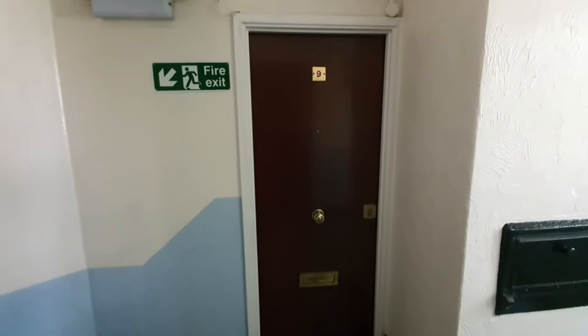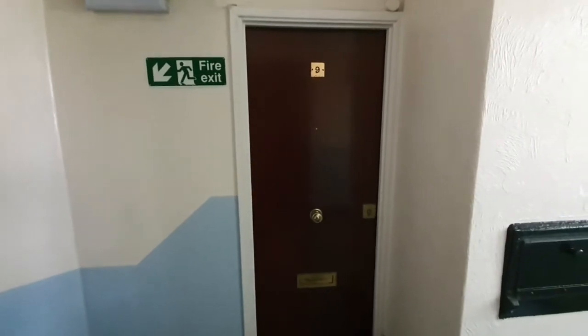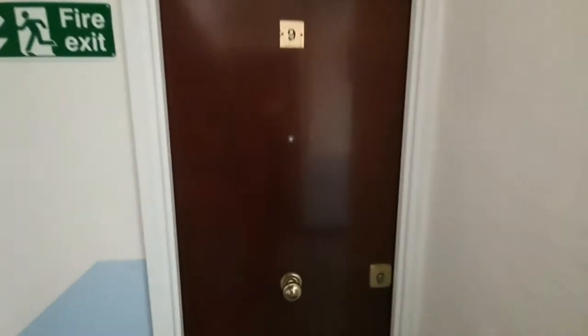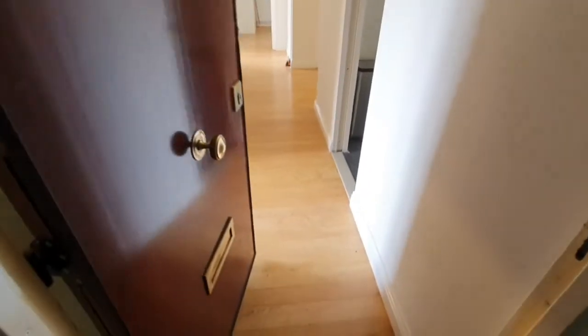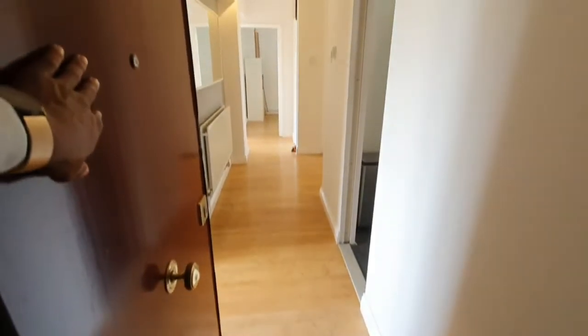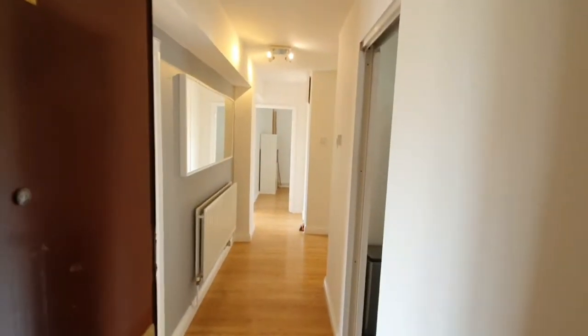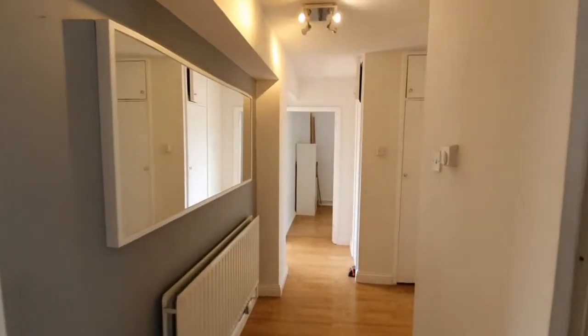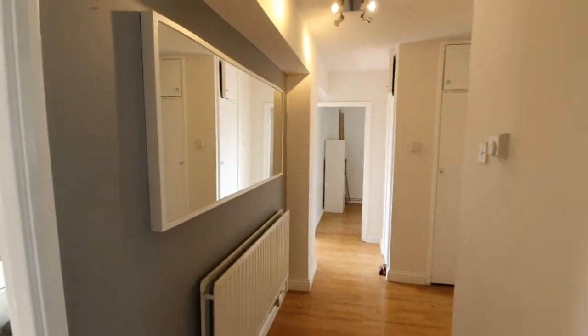Hi, it's Daniel from Lotto Thompson's Letters. I'm just showing you Sandham Court from the inside so you can see this large corridor with loads of light coming through. It's a really spacious property.